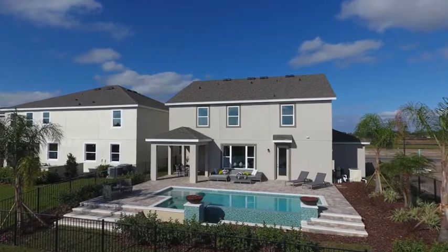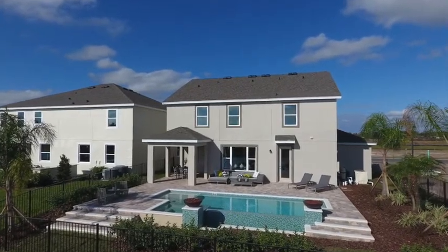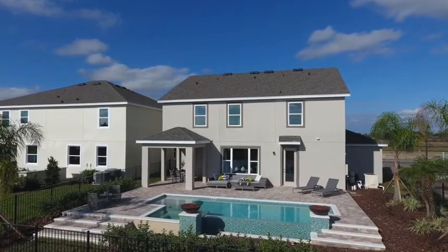Se você quer saber mais sobre o mercado imobiliário aqui dos Estados Unidos, meu nome é Marcelo Ortiz e nós somos Invest Plus Realt.